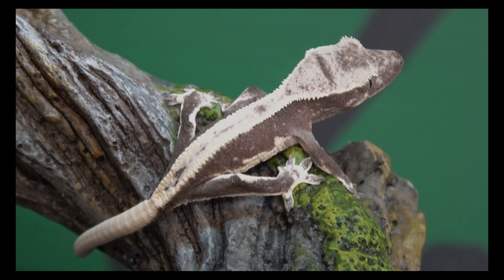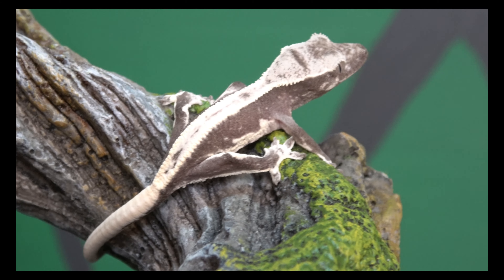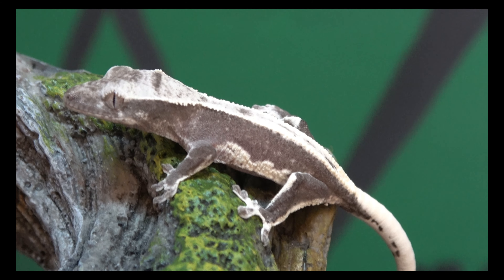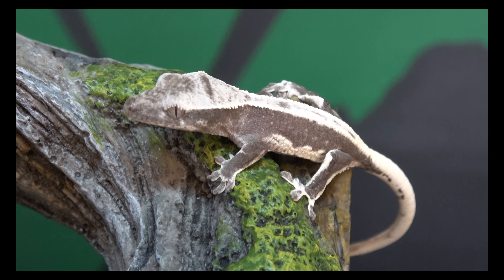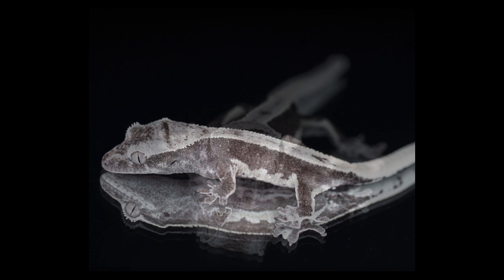Going to show off some of my favorite holdback geckos. First up, we're starting with these girls in the display tanks — these are all visual exanthic females and holdbacks of mine. Every one of these is going to be bred to a lily white exanthic male, so these are all lily white exanthic breeder females. Some are big enough to breed now, but I just don't have a boy big enough yet, so they're all waiting for a male to get big enough.